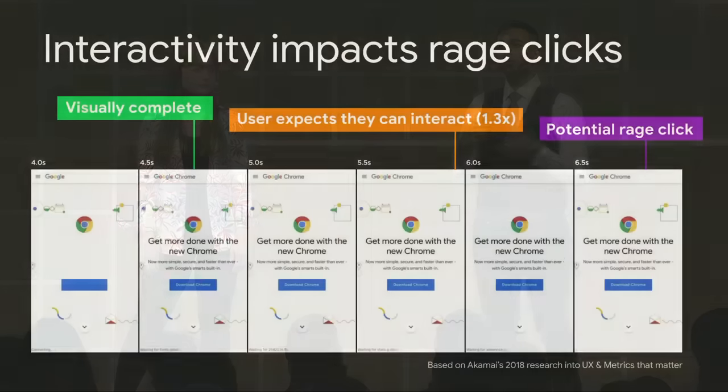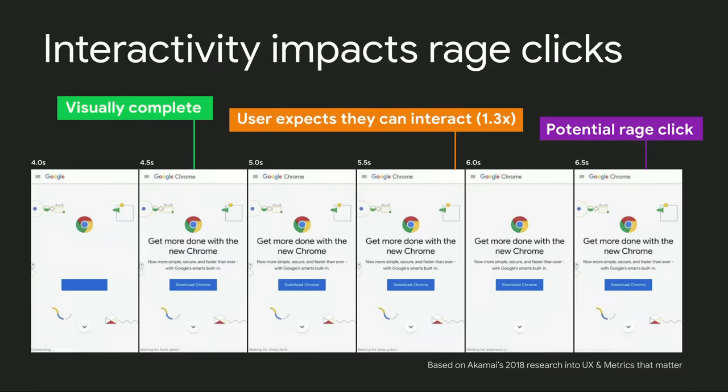This experience of feeling frustrated with buttons not working applies to the web as well. According to a UX study done by Akamai in 2018, users expect experiences to be interactive in about 1.3 times the point when they're visually ready. And if they're not, people end up rage clicking. It's important for sites to be visually ready and interactive — it's an area where we still have a lot of work to do.